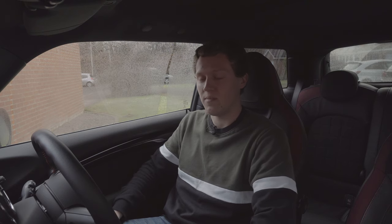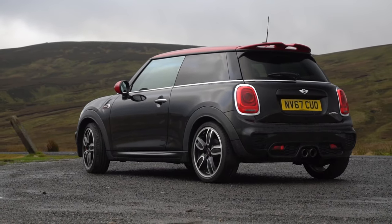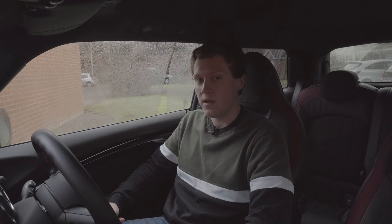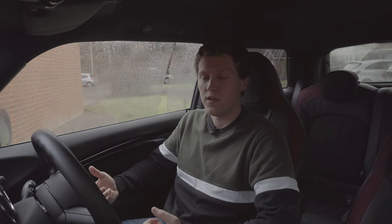Hi guys and welcome to another episode of Off The Pedal. Today's episode is going to be talking about what is going to be replacing my F56 Mini JCW. In my recent video on this car I did mention that it's probably going to be going sometime in 2021, and yeah, I am starting to look for new stuff.